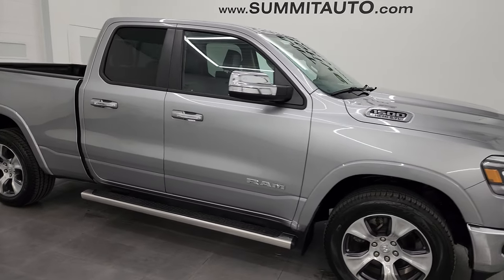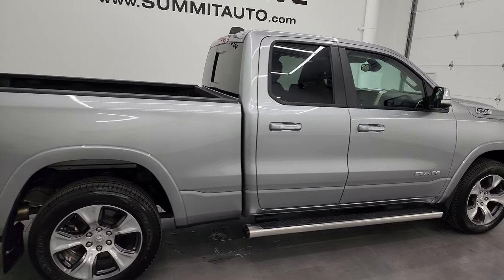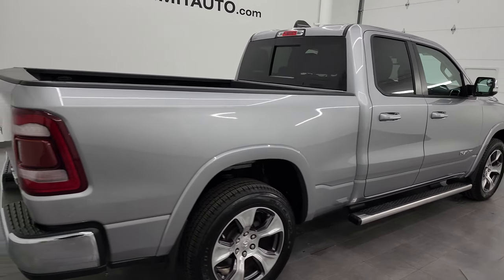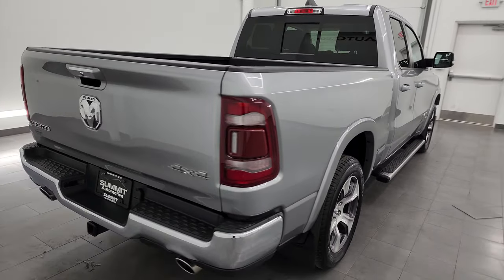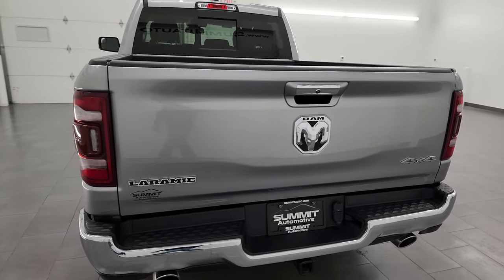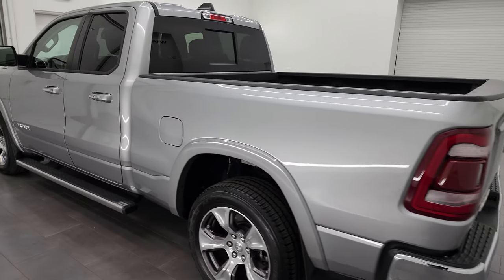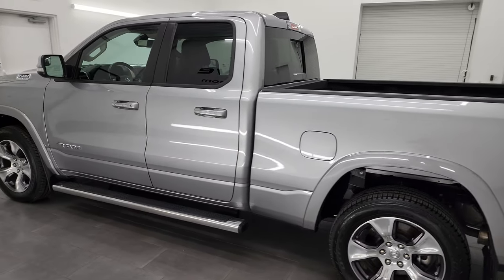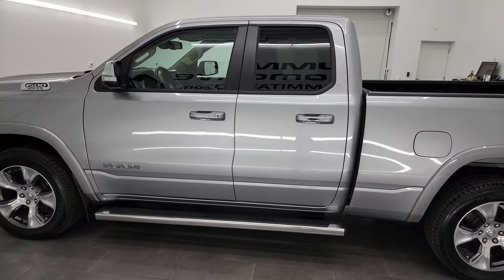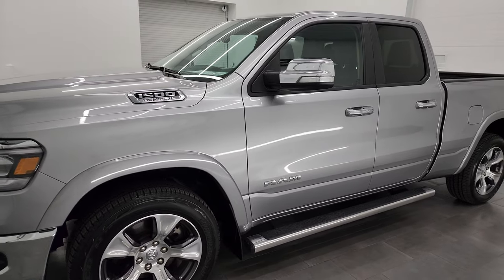Hey, this is Brett and this 2019 Ram 1500 quad cab six-foot four-inch short box Laramie is stock number one four one four eight Z. I am here at Summit Automotive in Fond du Lac, Wisconsin, your new and used Ram and light duty truck headquarters. This 2019 Ram 1500 has the 5.7 liter V8 Hemi engine.